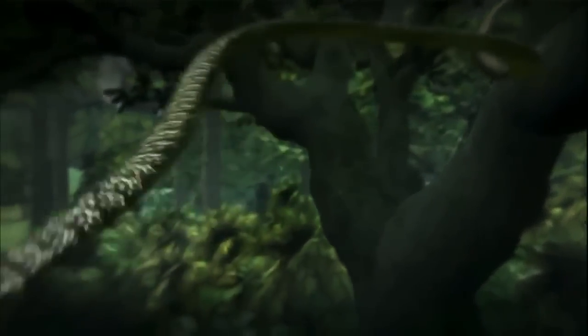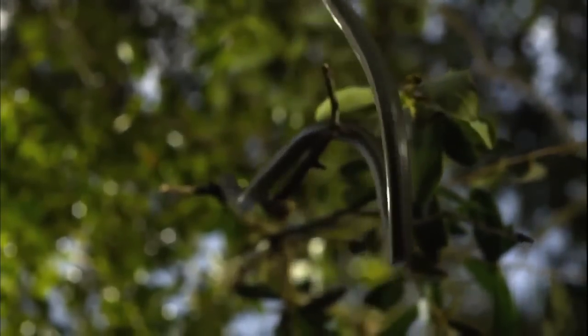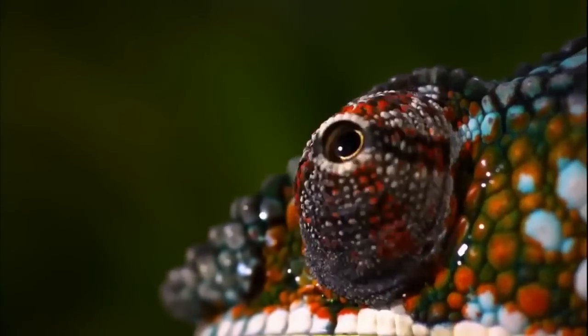Snakes take flight. Tongues shoot with blinding speed. Feet walk on water. Crocs turn into toothy torpedoes. And finally, the ultimate moment: a tiger's unsurpassed strength and power. These are moments of wonder — incredible, ingenious, and entirely real.